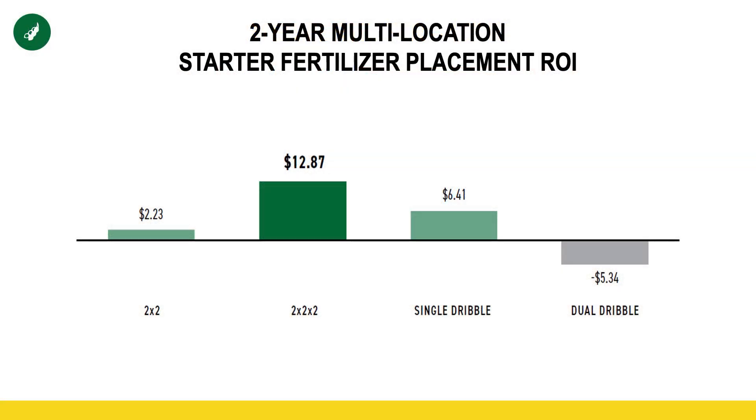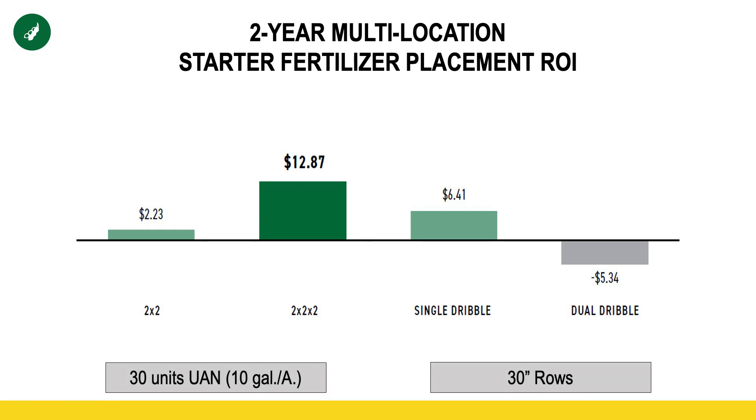So the next thing we're going to dive into is what is the right way to apply. We want to answer three questions: what's the right method, what is the right product, and what is the right rate of that product? So this is more of a placement study. In-ground was the most profitable — probably not overly surprising. But what is encouraging is the results of that single dribble application. You might ask, why is that dual dribble not as profitable? I think it comes down to the volume of surface area. With that single dribble at 10 gallons of 28%, in all probability, we're maybe losing less versus that dual dribble, now having five gallons on both sides of that row and having twice as much surface area exposed to potential volatility.